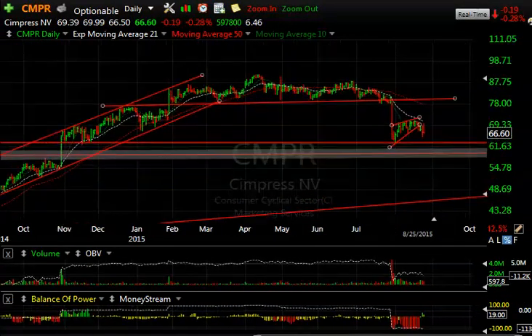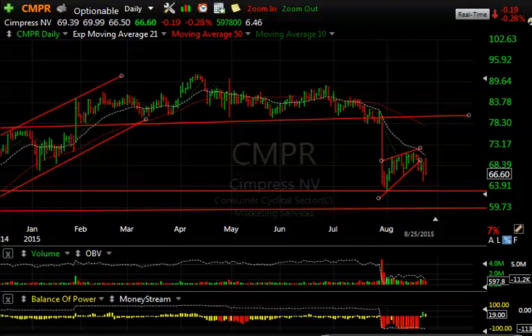Another Boxer short, CMPR breaking down — snapped back this morning, was all the way up to 69.99 and closed at 66.90, down 19 cents after being up a couple of three points. Looks lower to me — $60 target.